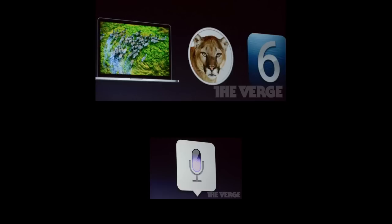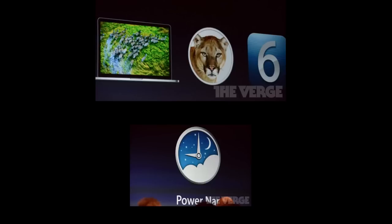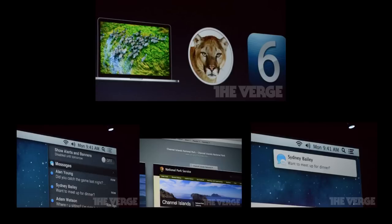Mountain Lion also has a new Tab View so you can zoom all the way out and see all your tabs at once. Another new feature is Power Nap, which keeps your Mac up to date while it sleeps — updating and backing up while being very power efficient. There's also AirPlay for streaming your display to a projector, a mute switch for notifications, better support for China, and it ships next month in July for $20. A developer preview is available today.